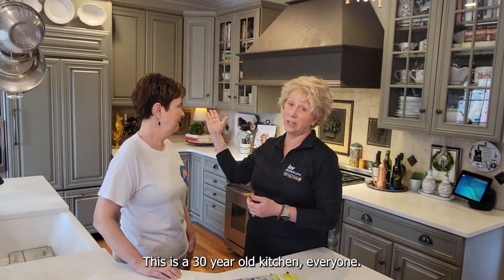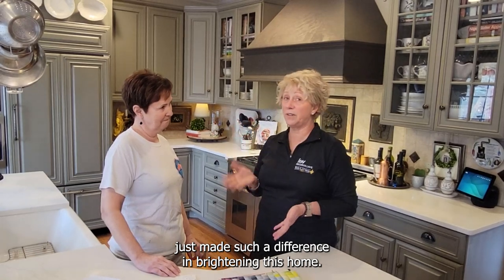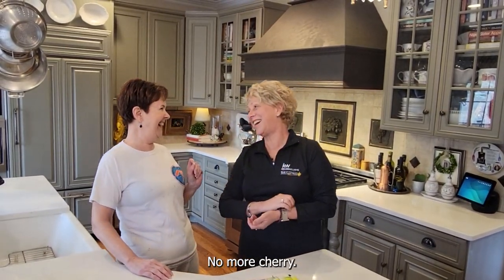Very smart, I love it. This is a 30-year-old kitchen, everyone. And Copley Gray by Benjamin Moore just made such a difference in brightening this home — no more cherry.